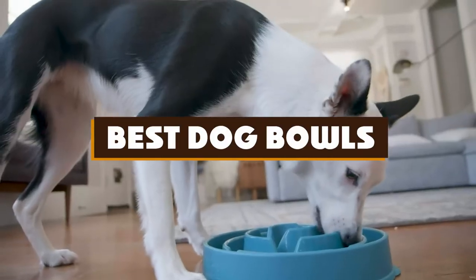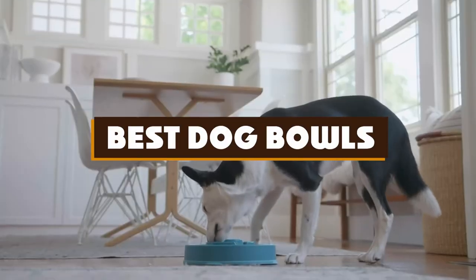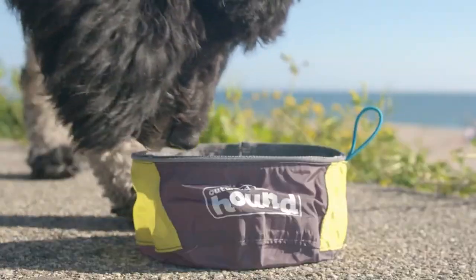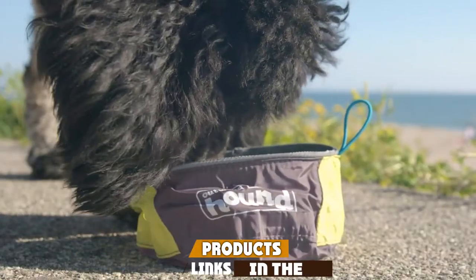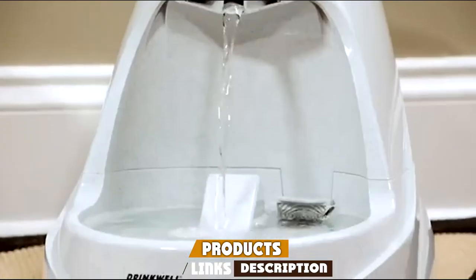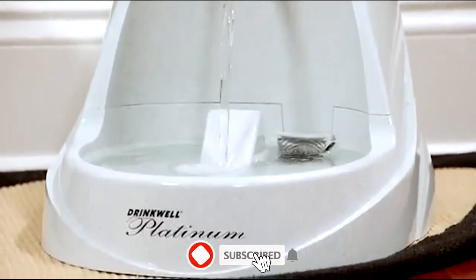If you're looking for the best dog bowls, here's a list you must see. We made this list based on our personal preference and sorted it based on features, prices, quality, durability, reputation of the manufacturers, and customer feedback. We've also included options for every type of customer.